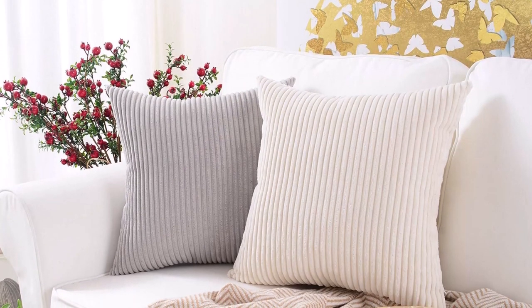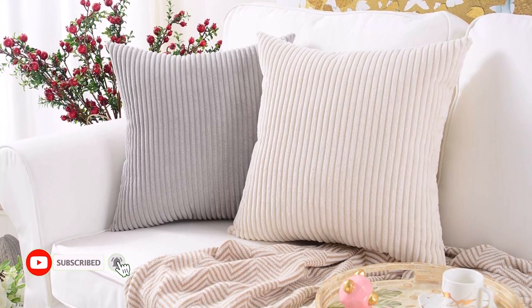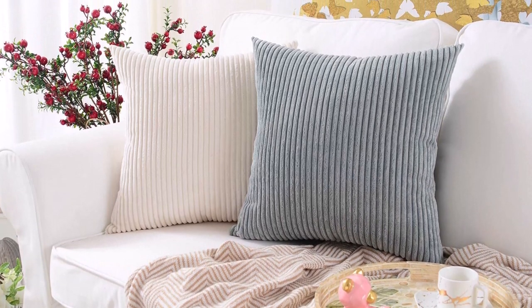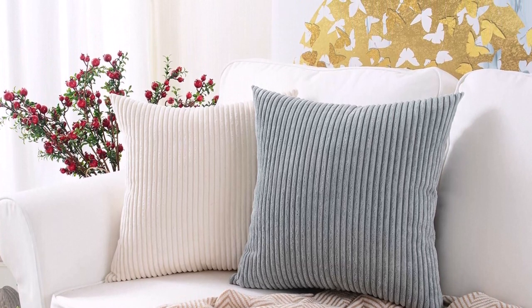Corduroy is a soft, pleasant textile. The invisible zipper makes cleaning and removal simple. A variety of hues are available, ideal for a living room, bedroom, workplace, or outdoor area. The fabric resists fading and shrinking.